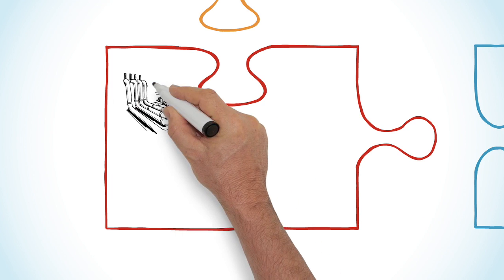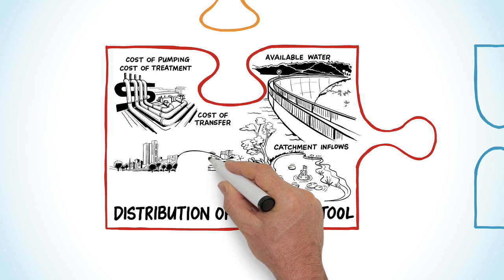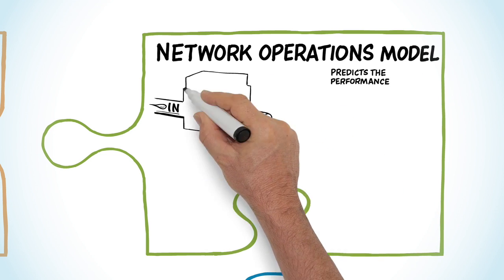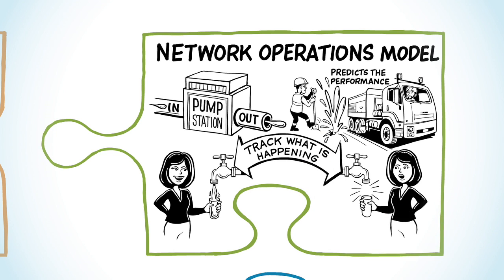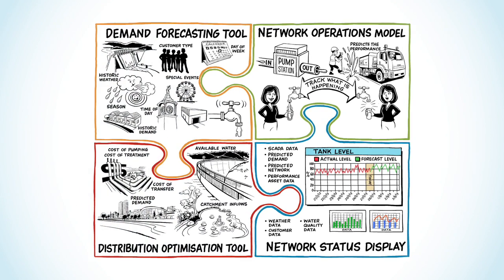By analysing supply against availability, the Distribution Optimisation Tool provides a clear picture of how this demand can best be met. The Network Operations Model predicts the performance of every asset in the network, tracking what is happening now as well as predicting what will happen, all in real time. And the Network Status Display brings all this information together into a single portal.